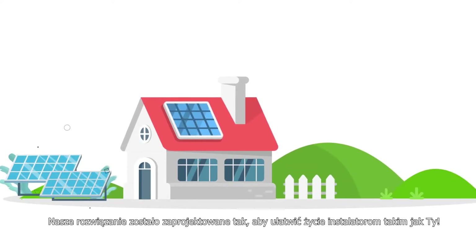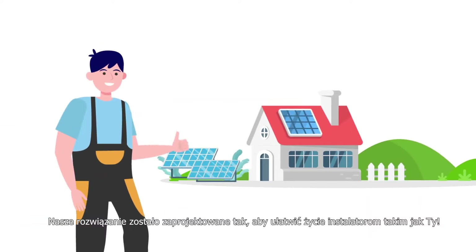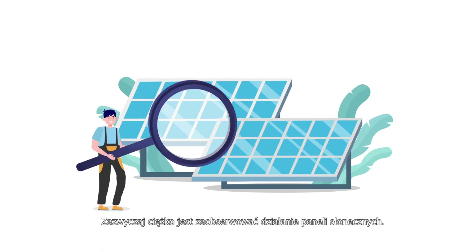Our solution is designed to make life easy for installers like you. Typically, it is difficult to see solar in action.